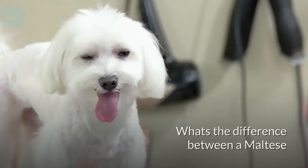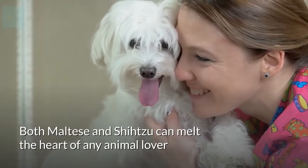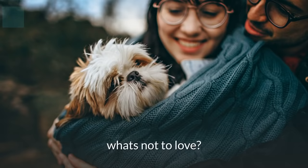What's the difference between a Maltese and a Shih Tzu? Both Maltese and Shih Tzu can melt the heart of any animal lover, with their small bodies and cute faces — what's not to love?